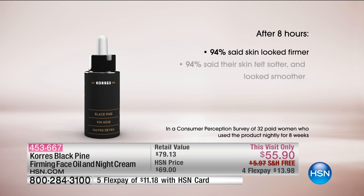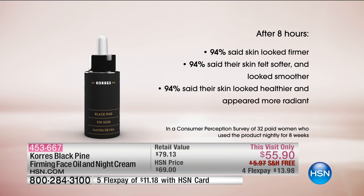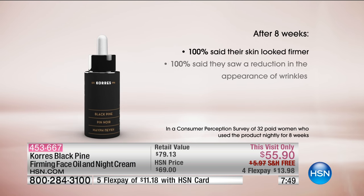After eight hours — imagine that — 94% of women said their skin looked firmer. Who wouldn't want to go to bed and wake up to firmer-looking skin in just one night? They said their skin felt softer, smoother, and healthier. This is if you're using whatever regimen you're using and you want to just take your skin to the next level — boost it, lift it, firm it. This is the way to do it in eight hours. It's remarkable. It's a game-changer. Now I understand why it keeps selling out — we can't keep it in stock.